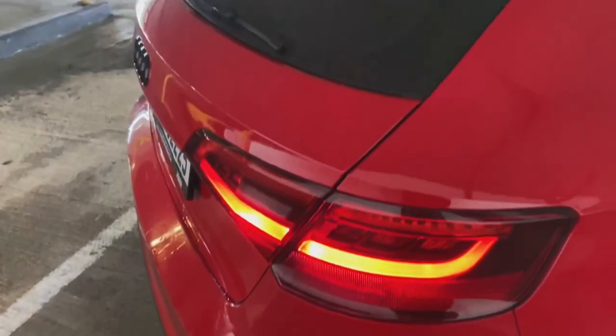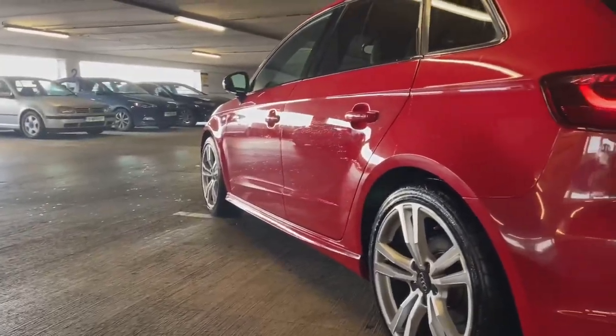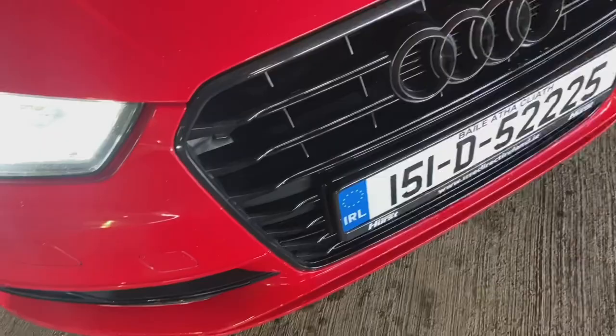I already have a couple of small aesthetic mods done. There are tints all around — the front windows are tinted to the legal maximum here in Ireland, and there are full blackout tints on the rear and back windows. I also have the window surrounds de-chromed, the badges are blacked out, and I have a blacked-out front grille.